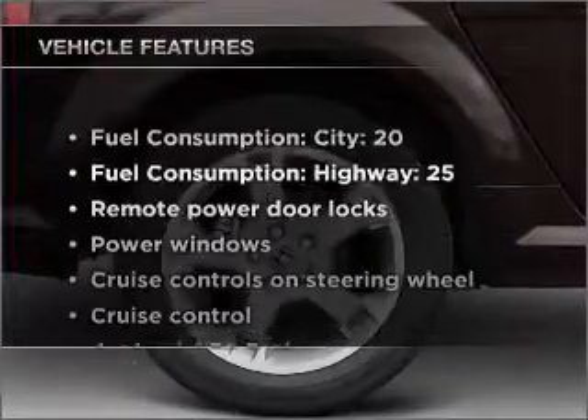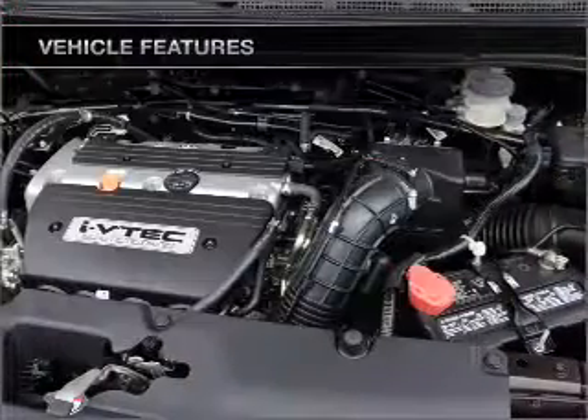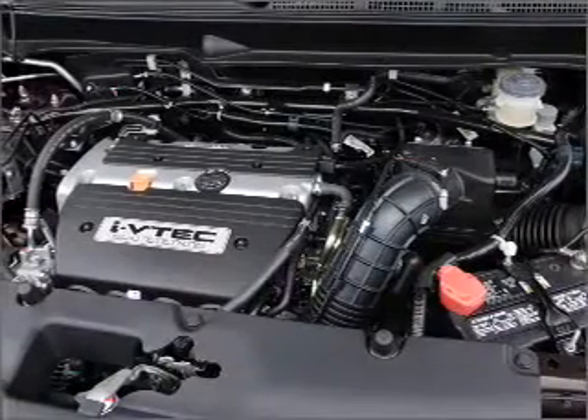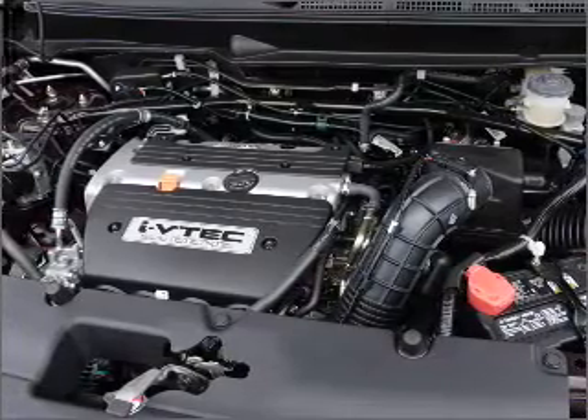Plus, enjoy these notable features that are included in this vehicle: air conditioning, power door locks, power windows, power steering, cruise control, power mirrors, and an AM/FM stereo with a CD player.